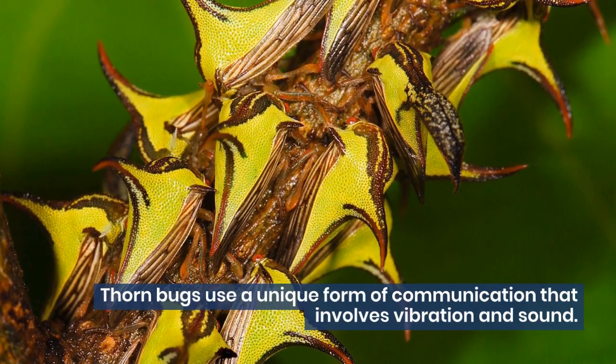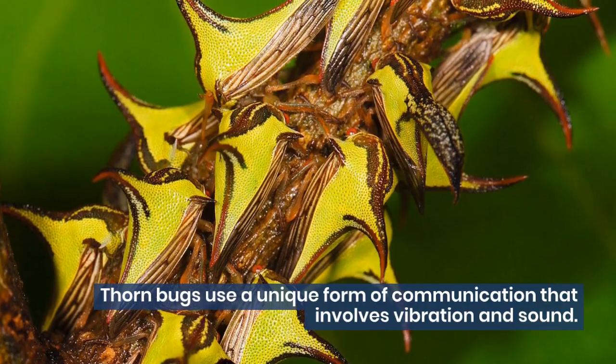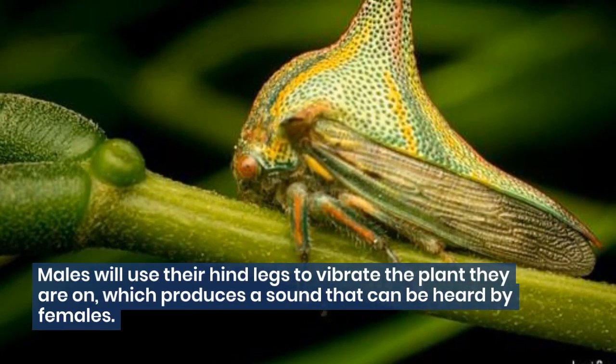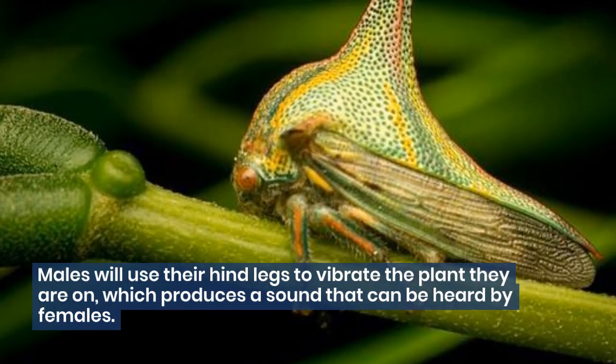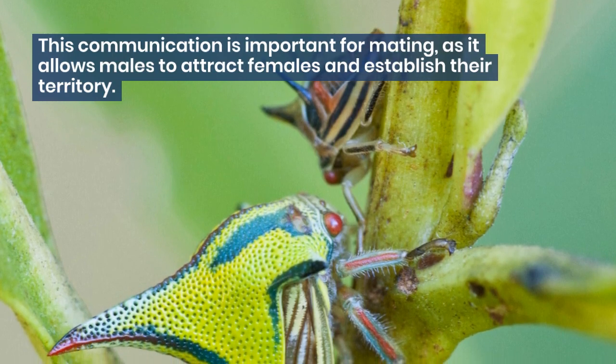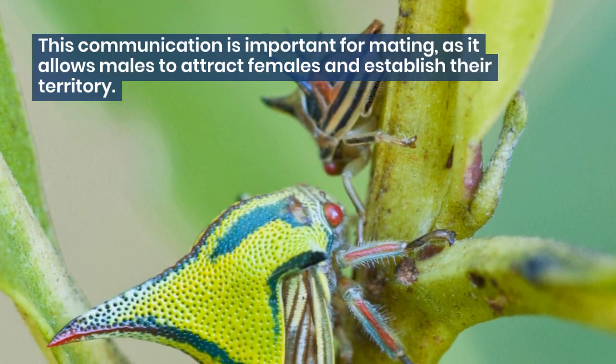Thornbugs use a unique form of communication that involves vibration and sound. Males will use their hind legs to vibrate the plant they are on, which produces a sound that can be heard by females. This communication is important for mating, as it allows males to attract females and establish their territory.